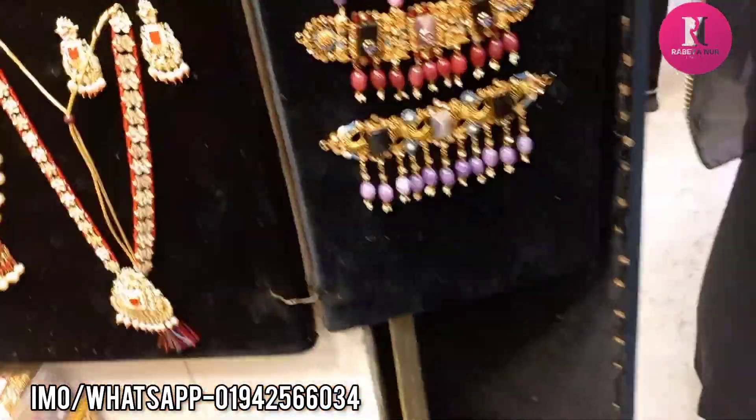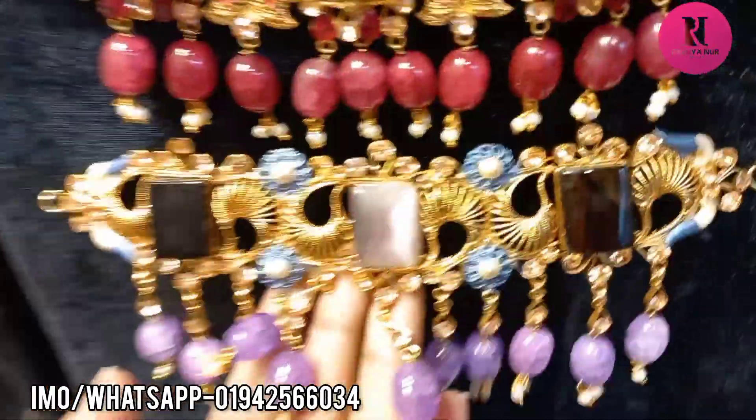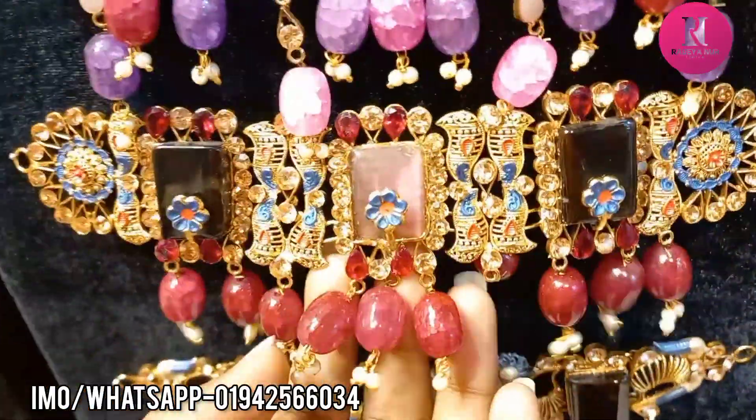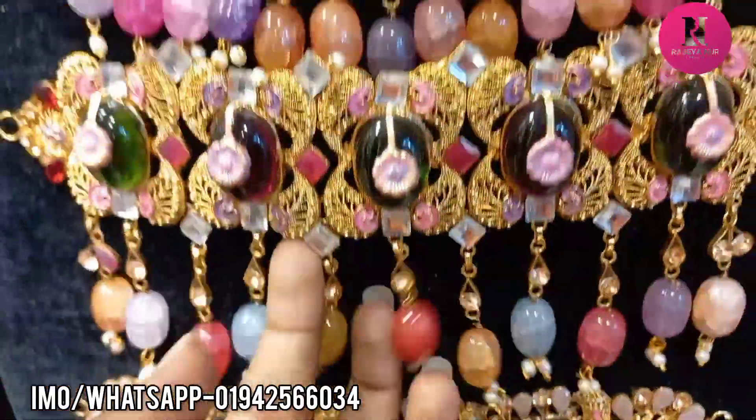We have a nice design here. This is how we can find the same design. This is how we can find $8,000. We can find the same design.